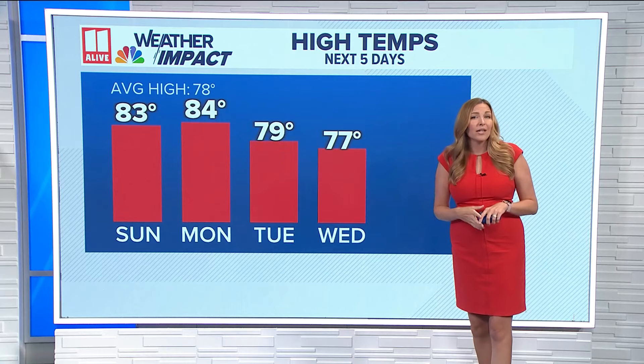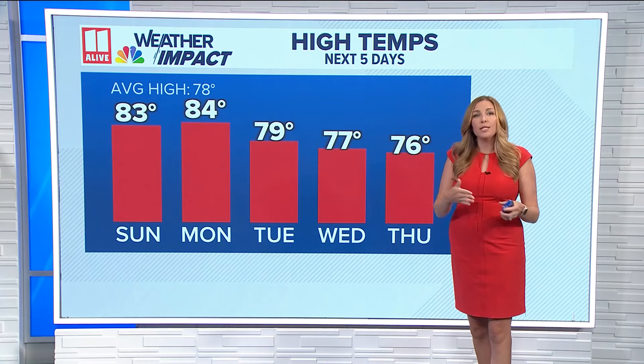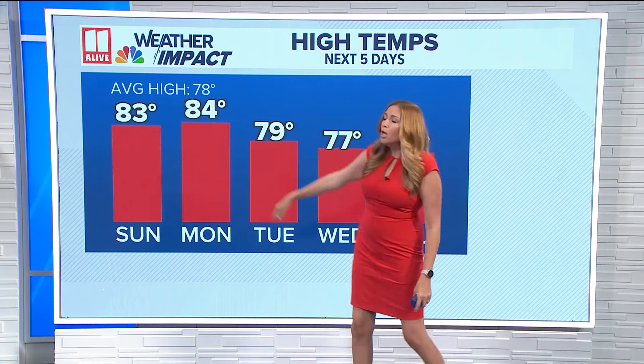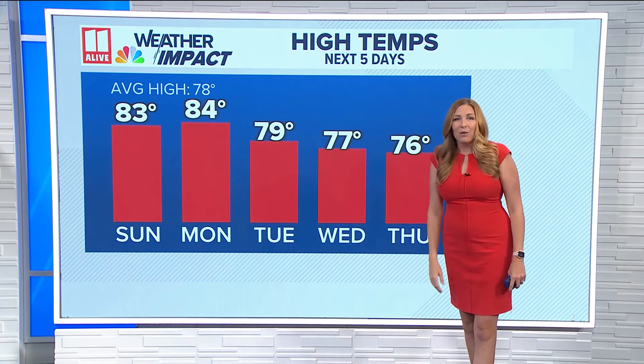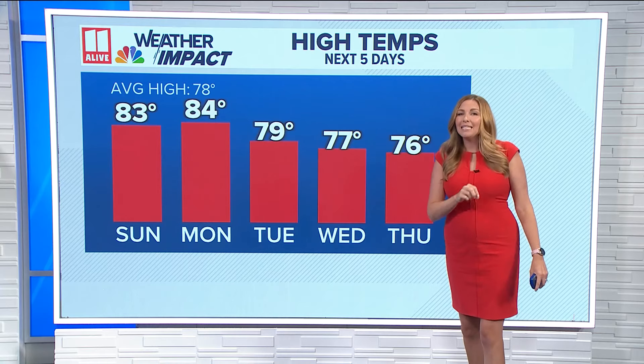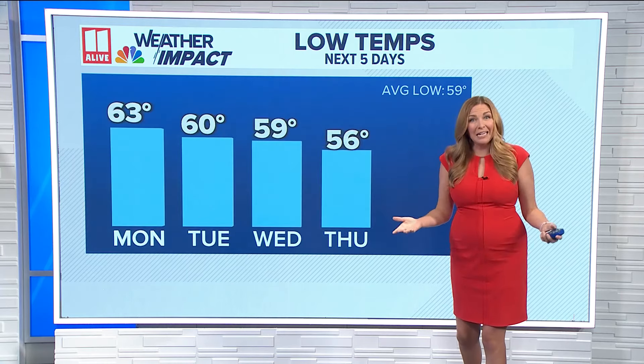Instead, our forecast is very quiet — lots of sunshine the next few days. Still warm afternoons, even once that cold front passes. Highs will be in the low to mid 80s today and Monday, then fall down into the 70s by Wednesday and Thursday. The biggest time you're going to notice the difference is definitely in the mornings. It's going to get chilly around here.